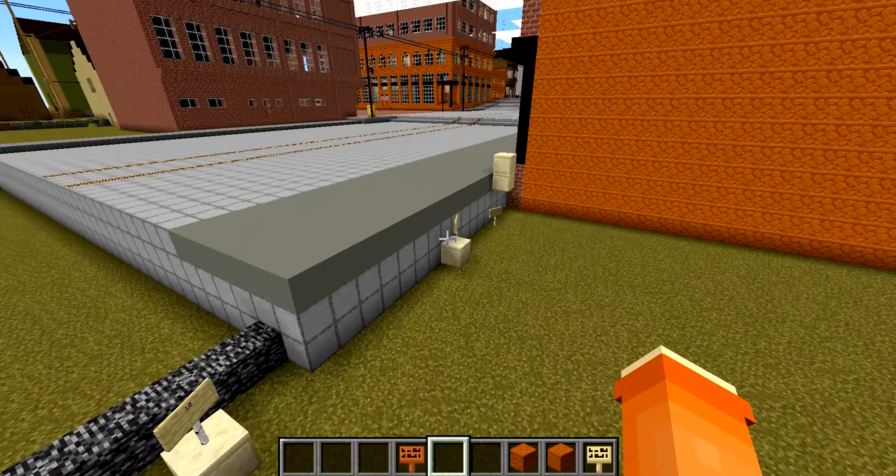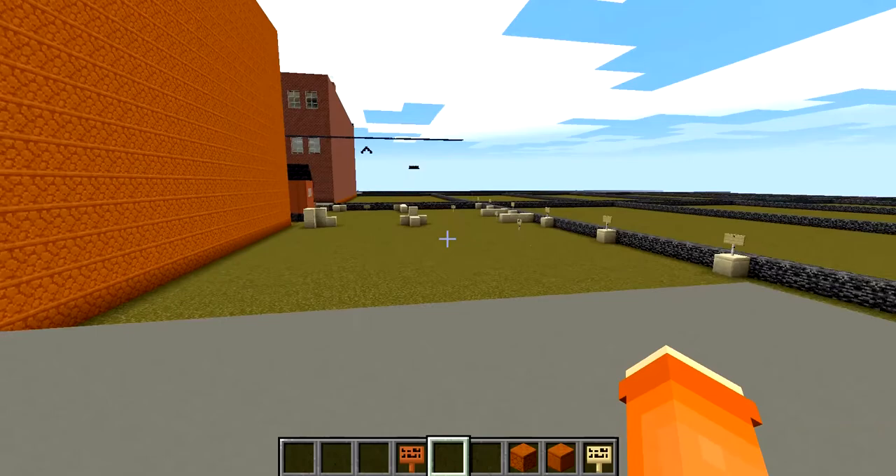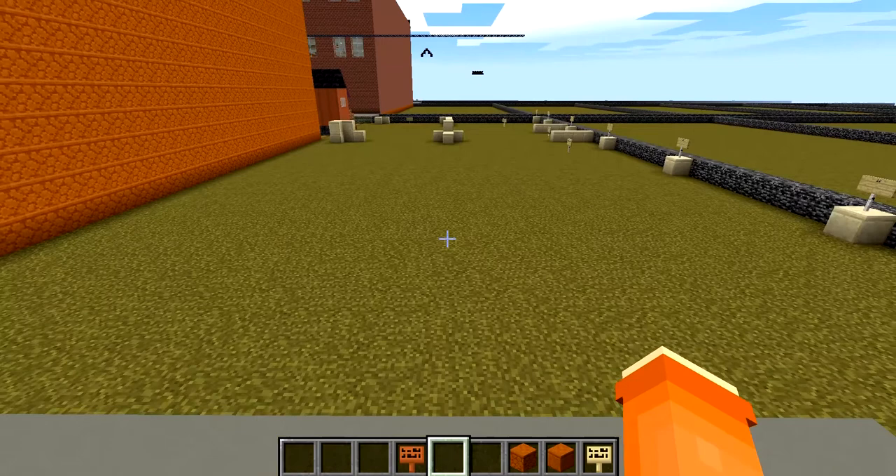This building still exists and still stands, so you can actually go to Calumet, Michigan and visit this actual building, walk inside of it for real — and here in game. Let me get building on this and I will see you when I have something started.